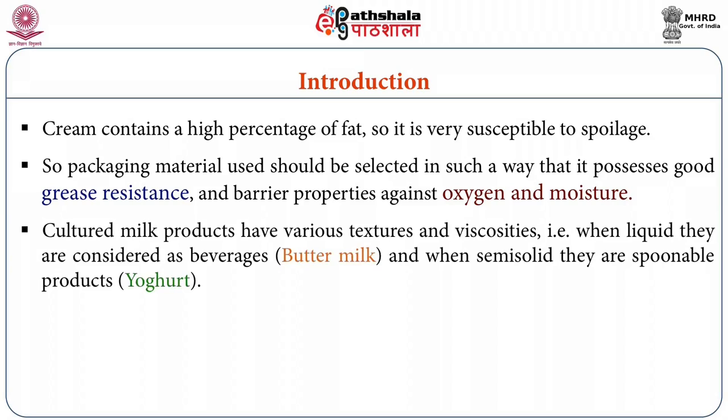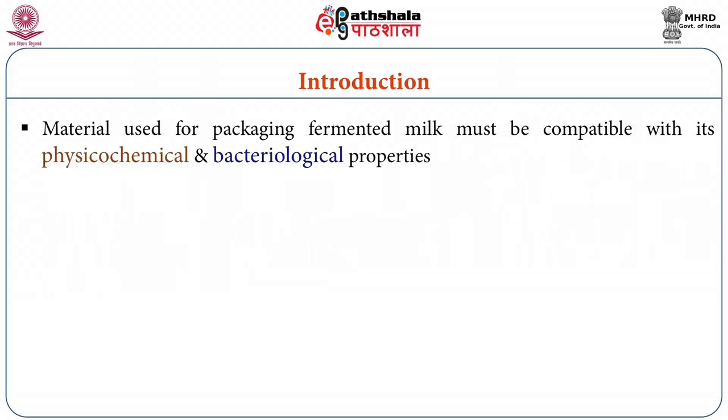Packaging material for cream should be selected such that it possesses good grease resistance and barrier properties against oxygen and moisture. Cultured milk products have various textures and viscosities — when liquid they are considered as beverages like buttermilk, lassi, etc., and when semi-solid they are spoonable or scoopable products like yogurt and dahi. The material used for packaging of fermented products should be compatible with the special physicochemical and bacteriological properties of fermented milk.